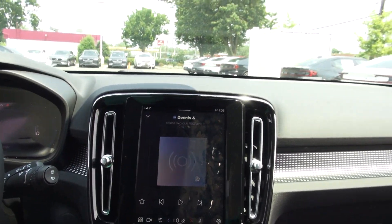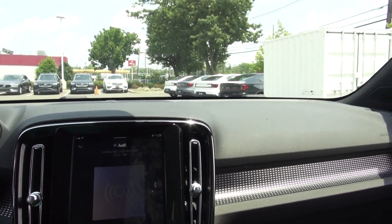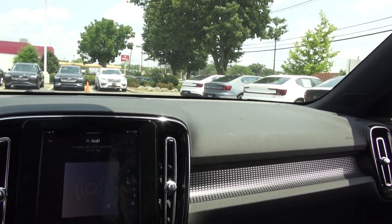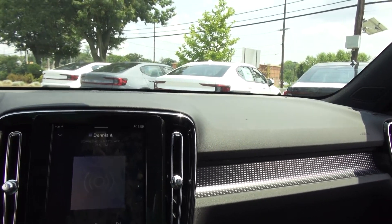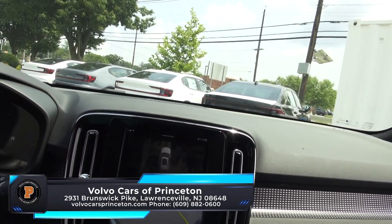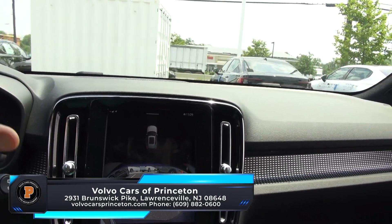It's really a blast to drive. We just put in all new charging systems here for customers to charge up vehicles. Definitely come on down — you have to test drive this. Feel the difference for yourself. We have plenty available, though they are selling. There are a lot of orders on these and people are just picking them up.